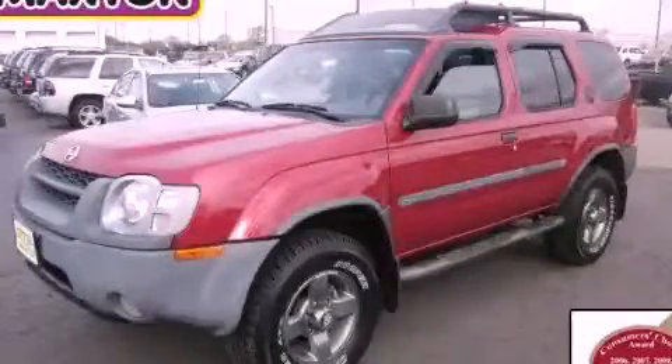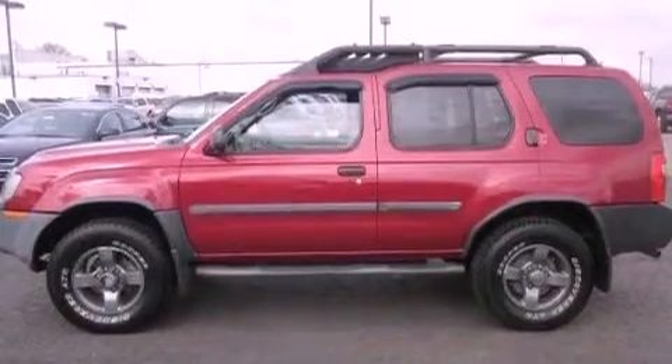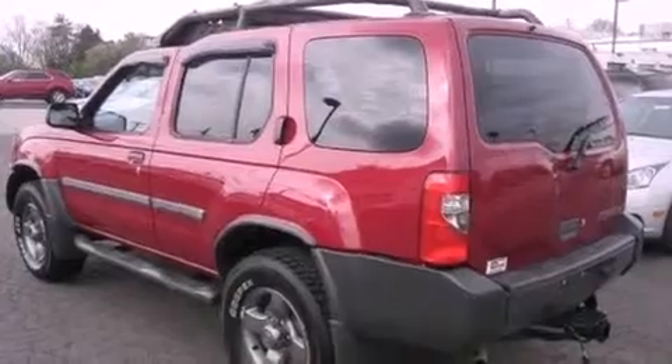This is a 2002 Nissan XTERRA, built with trails in mind. It features a 3.3-liter, six-cylinder engine, an automatic transmission, and four-wheel drive.